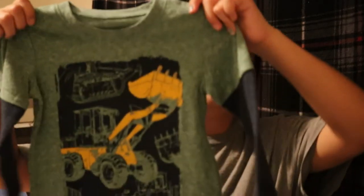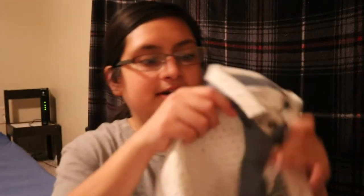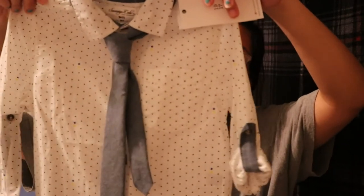I'll start off with the clothes. He got a good amount of long sleeves which he needed, so thank y'all. He got a nice going-out shirt that has a tie and polka dots — I like the little tie that it came with, I can't wait to put it on him. And he got this sweater shirt. He did get more clothes like pants and stuff but we had already put those on him.